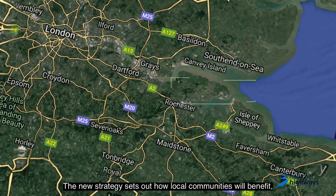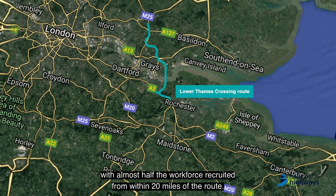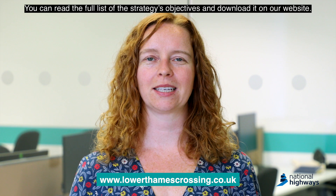The new strategy sets out how local communities will benefit, with almost half the workforce recruited from within 20 miles of the route. You can read a full list of the strategy's objectives and download it on our website.